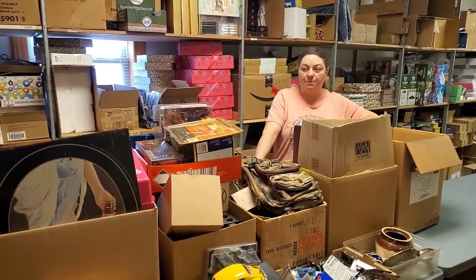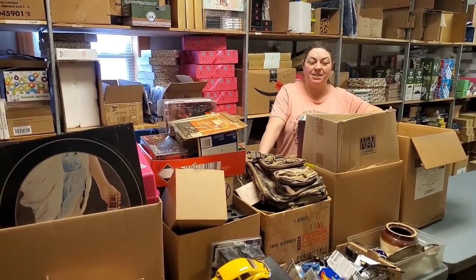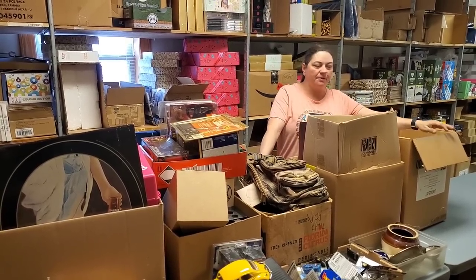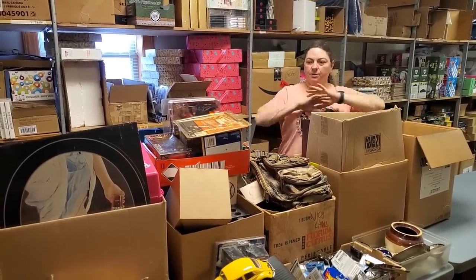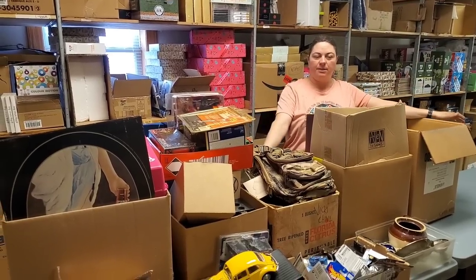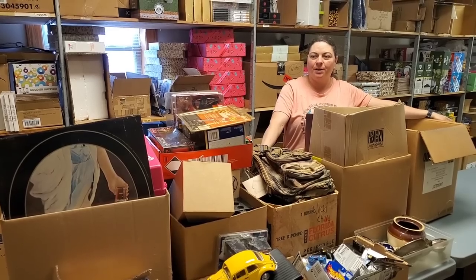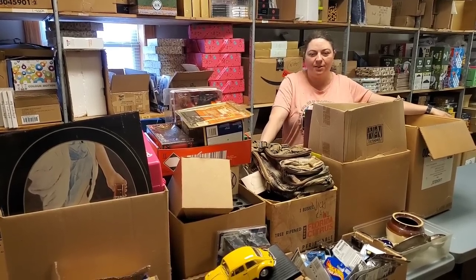We are here with our auction unboxing. This is all randomness — if you like random, here it is. This is all stuff that Paul's dad finds at auction, and we're going to basically sort through this entire pile. This is exactly how he brings it to us, this is how we see it. So we're going to start digging and find all the cool stuff.